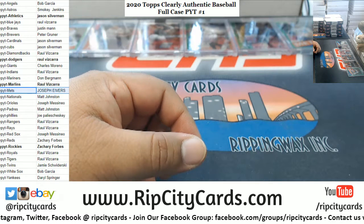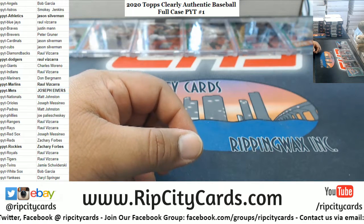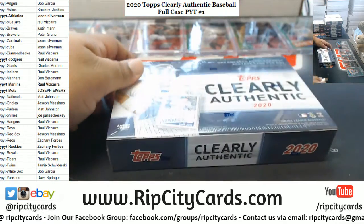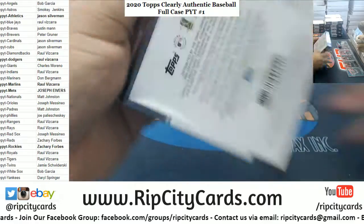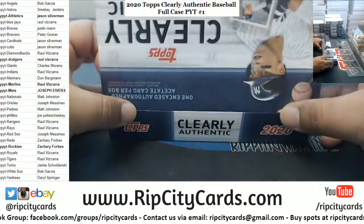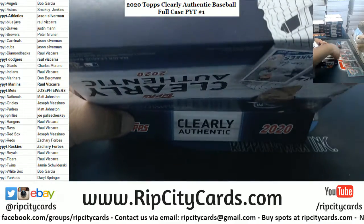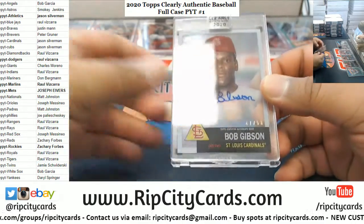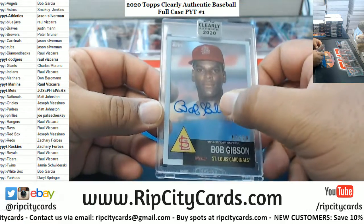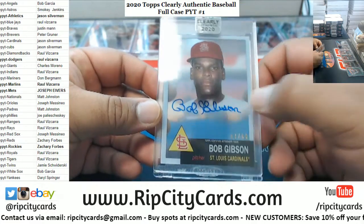Correct me if I'm wrong, but didn't Babe Ruth used to pitch? We got Bob Gibson, numbered to 250 for the Cardinals. Kind of wish he scooted that autograph a little bit more down.